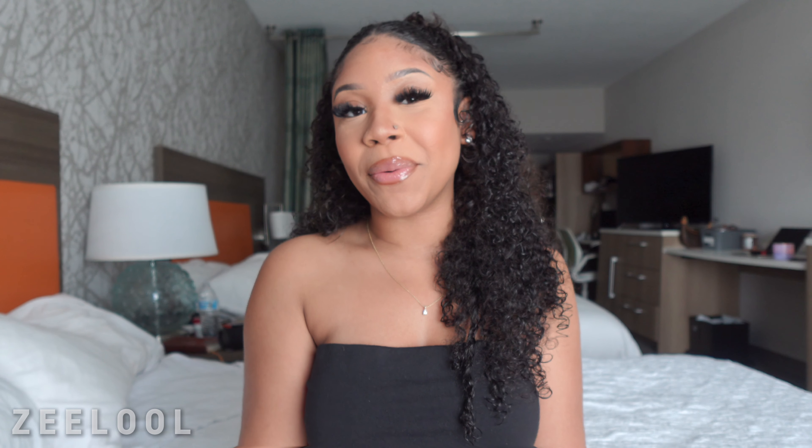Hello YouTube! Welcome back to another video with me. If you're new here, my name is Tamiya Caliz. And if you're not already, I need for you to like, comment, and subscribe and turn on your post notifications so that you know every time that I post. And if you're returning, hey girl, hey!